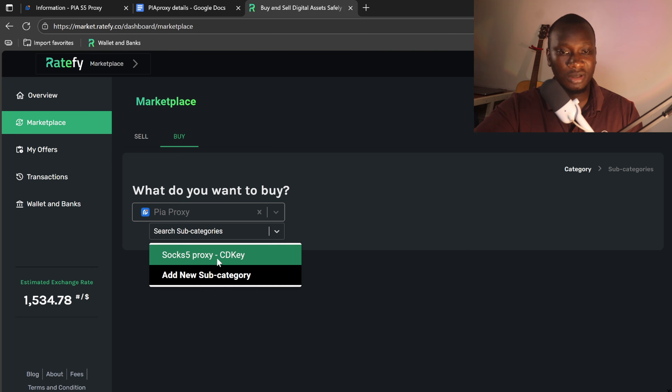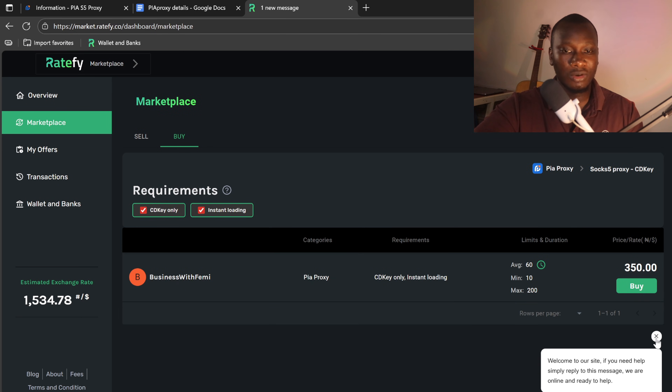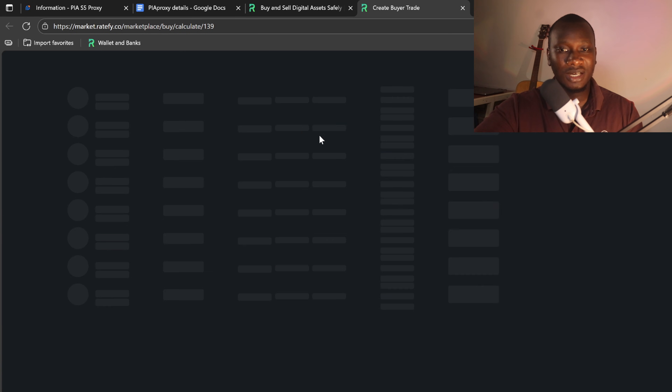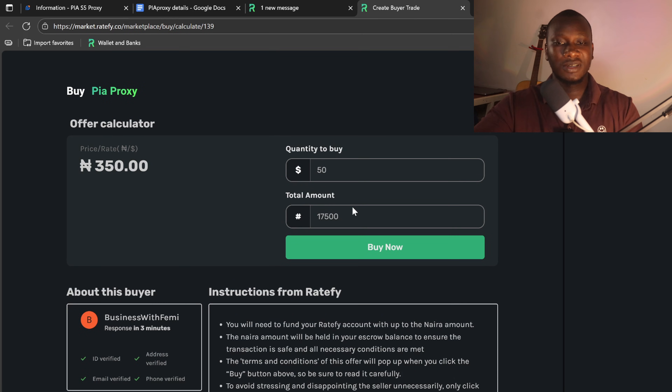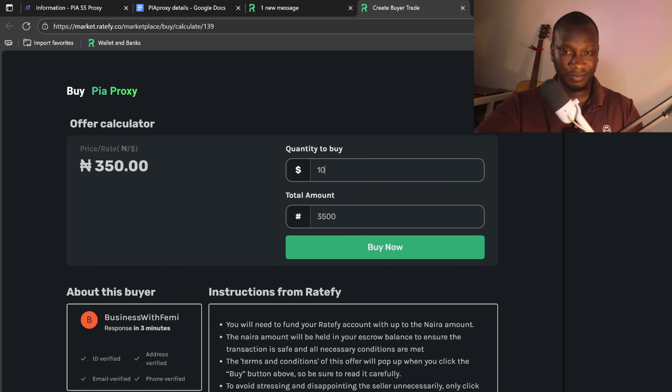I'll go to PureProxy and scroll to SOCKS5 proxy CD key, because that's what I want to get. It will filter out all available offers. As you can see, one IP address is 350 Naira. You can buy as low as 10 IPs. So 50 IP addresses is 17,500 Naira. I can get as few as 10, which would be 3,500 Naira. Let's say I want to get 50.